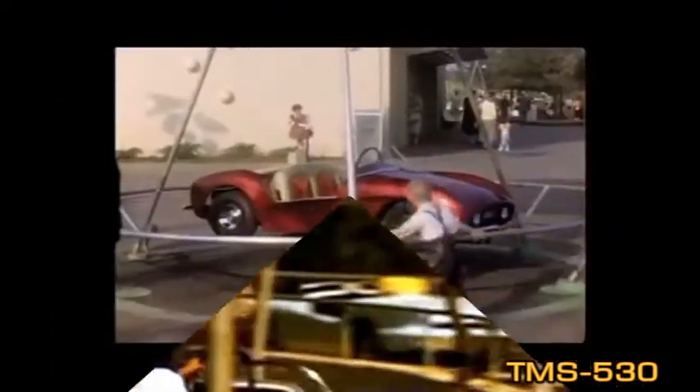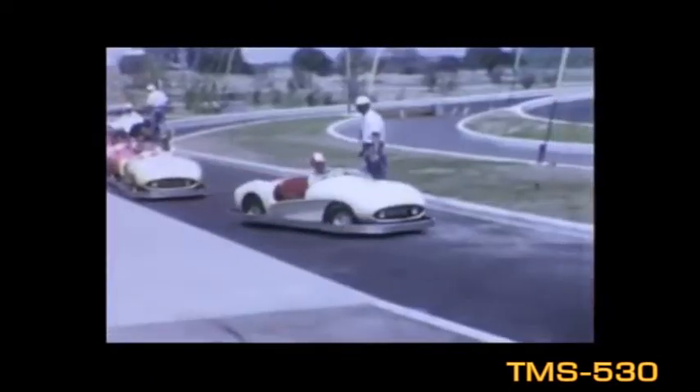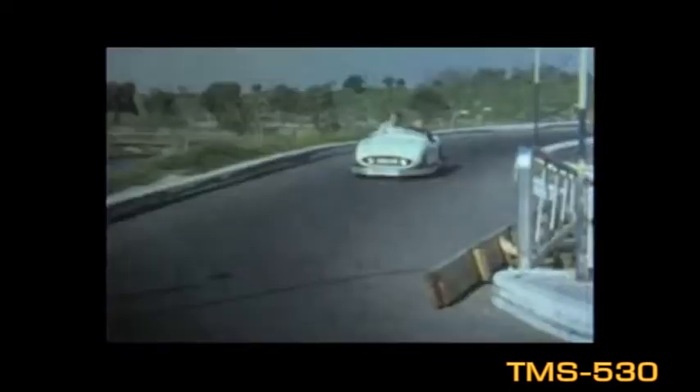Over the years, Tomorrowland Autopia saw many changes, including a new track when the submarine voyage was built, the addition of Fantasyland Autopia nearby, and new fleets of cars several times. In the 1950s, kids received a Richfield Autopia driver's license. The original fleet of 40 cars also contained four black and whites, complete with flashing red lights and sirens.